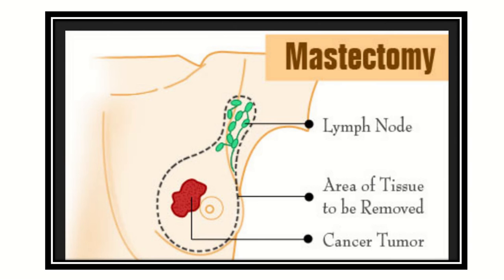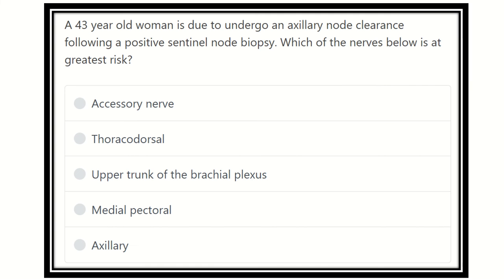Hello everyone, welcome to another video for the MRCS exam — this is the question and answer session. First of all, read the question: a 43-year-old woman is due to undergo an axillary node clearance following a positive sentinel node biopsy.